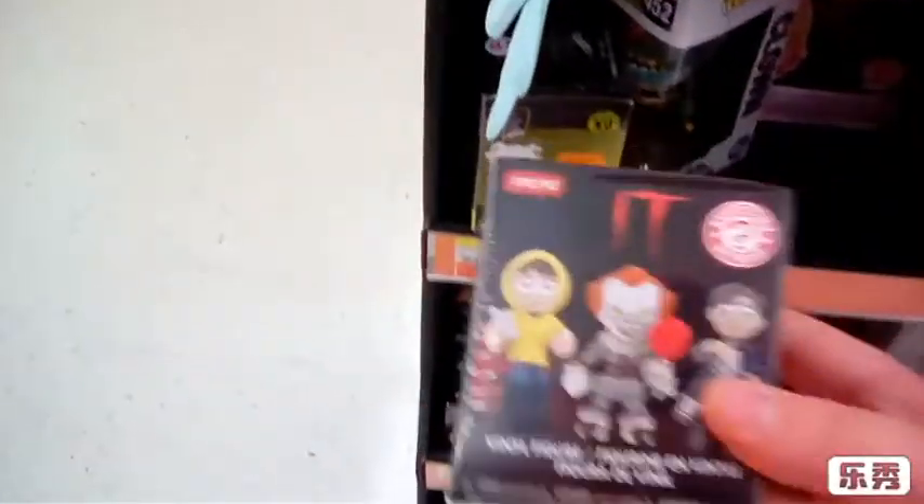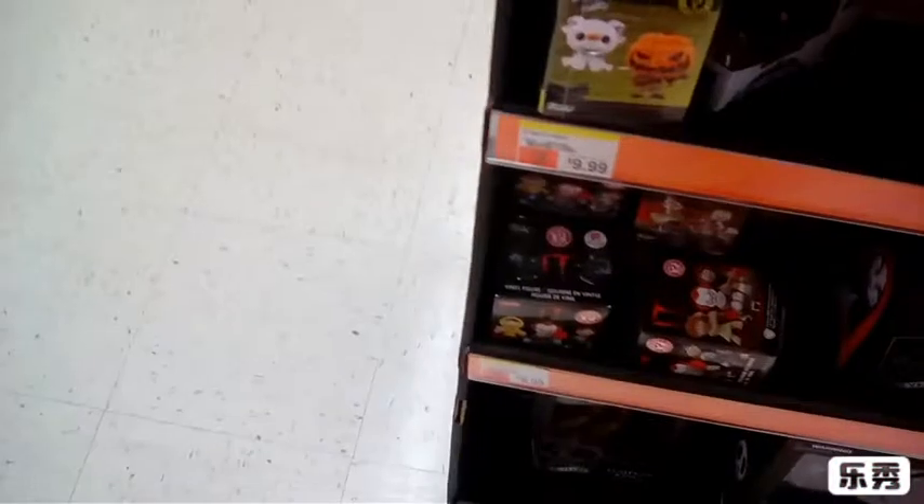Hey guys, so we made it to the Walgreens when we look for that — and yeah, see you guys inside. Hey guys, so they have a bunch of these mystery minis.